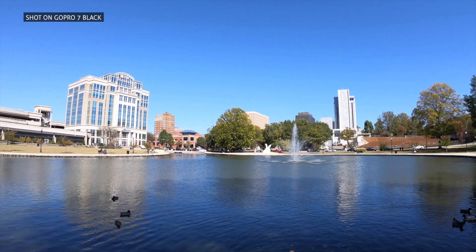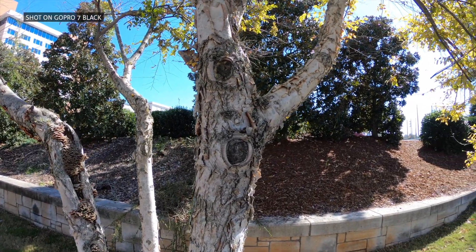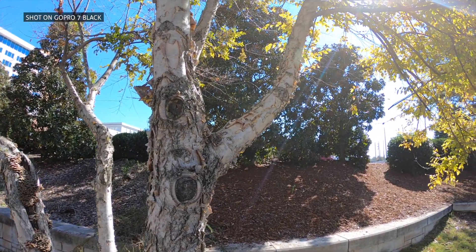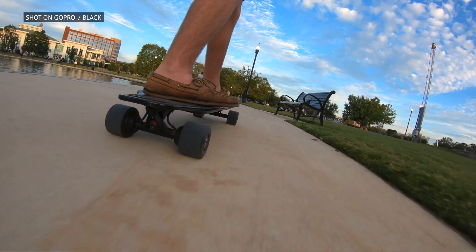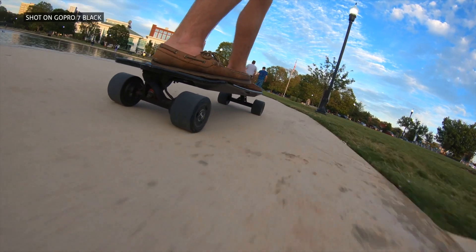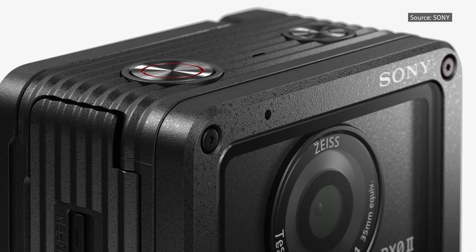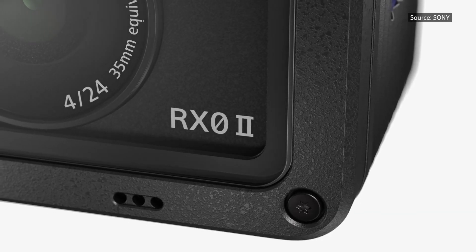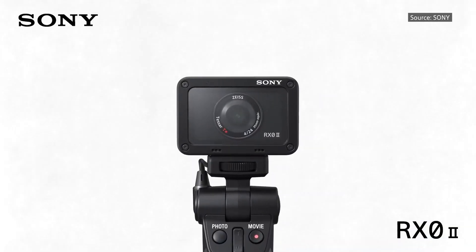Regarding key specs: the GoPro has an ultra wide angle lens — that's the purpose of an action camera — squeezing as much landscape and action into the camera frame. This wide angle field of view is approximately 120 degrees horizontal, making the shot feel very immersive. The Sony, by comparison, is fixed focal length as well, at about 24 millimeters or about 74 degrees wide. That's almost half the field of view of the GoPro — quite the difference.